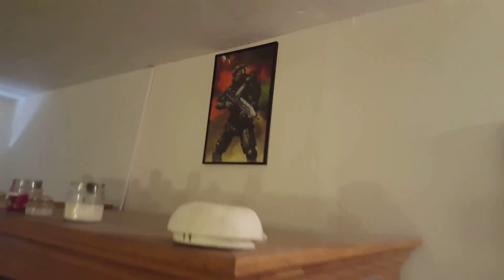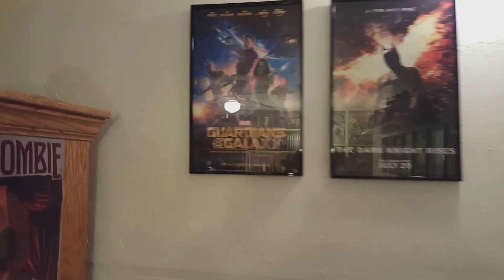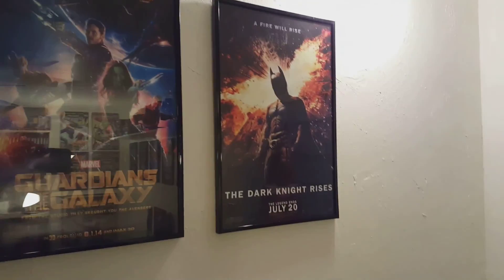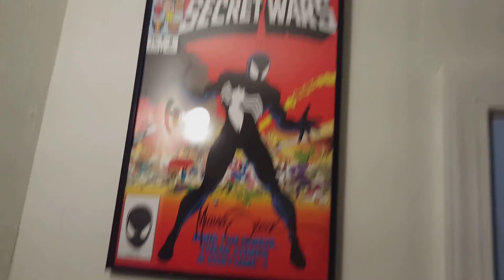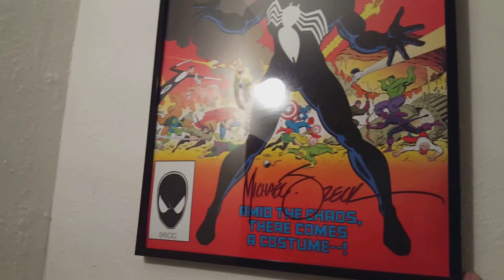Wanted to show you guys real quick — got some new things up on the walls. Got the Halo poster for my kids, trying to get this back wall where the video games are filled up. Got the Guardians and Dark Knight Rises, and then I got my Super Wars / Zeta sign print hung up there. Just gotta get some more frames and we'll see some more stuff go up real soon.